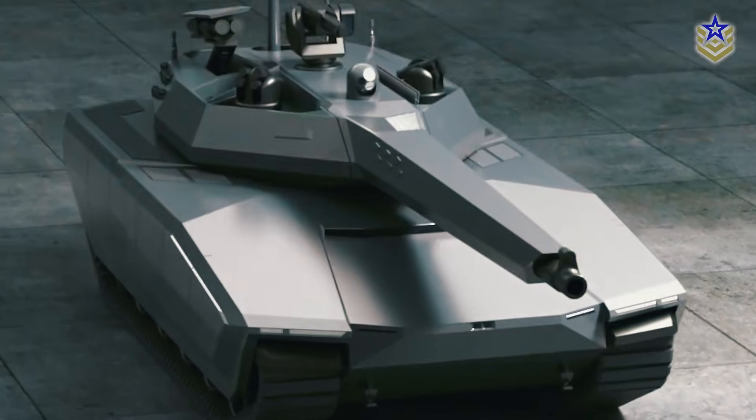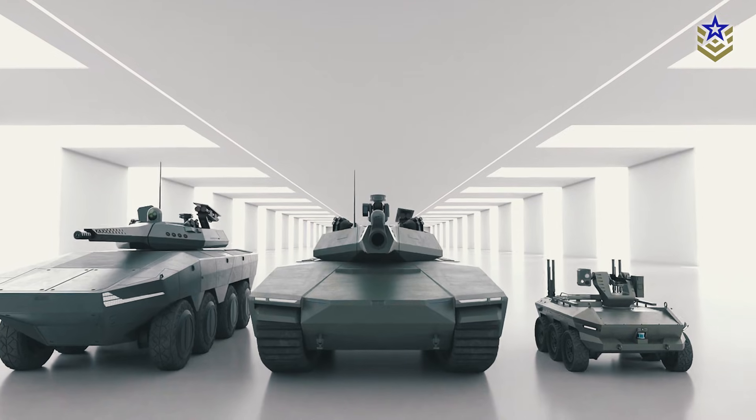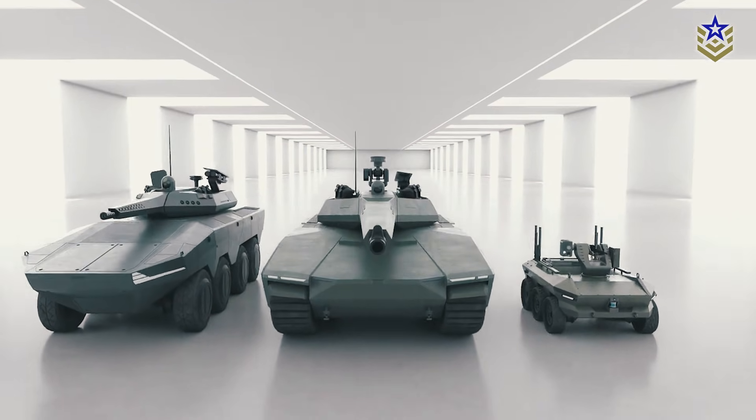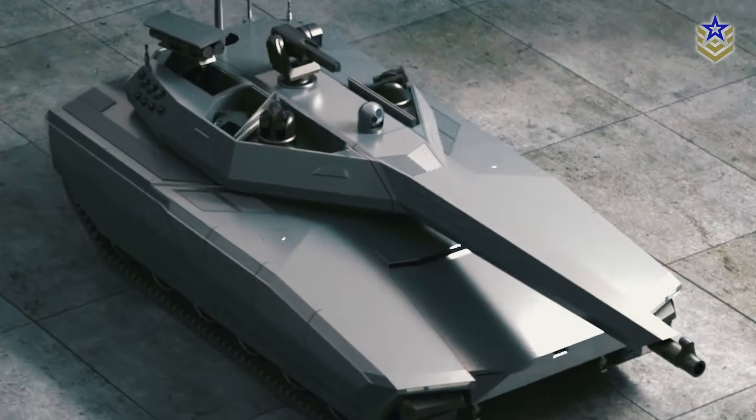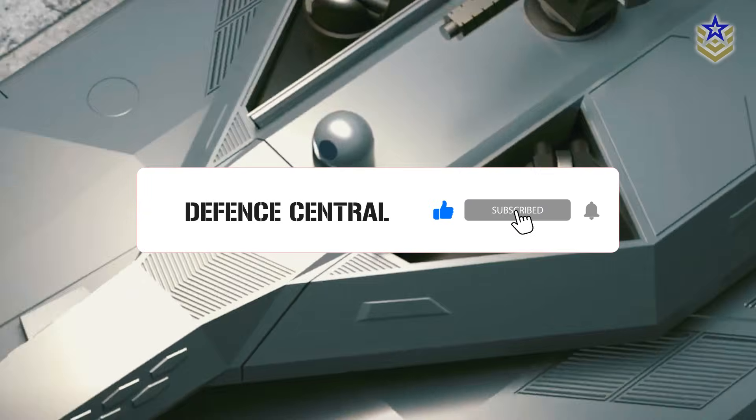So, what do you think about this new tank concept? Let us know in the comments below. And if you found this video interesting and informative, make sure to give it a thumbs up. And don't forget to subscribe to our channel for the latest defense news and analyses.